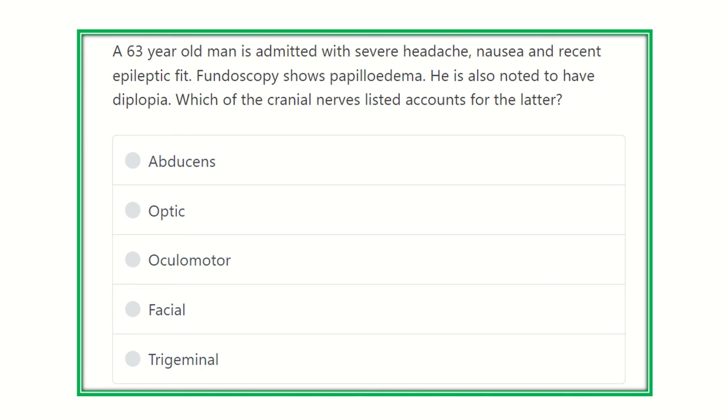Read the question very carefully. A 63-year-old man is admitted with severe headache, nausea, and a recent epileptic fit. Fundoscopy shows papilledema. He is also noted to have diplopia. Which of the following cranial nerves listed accounts for the latter?